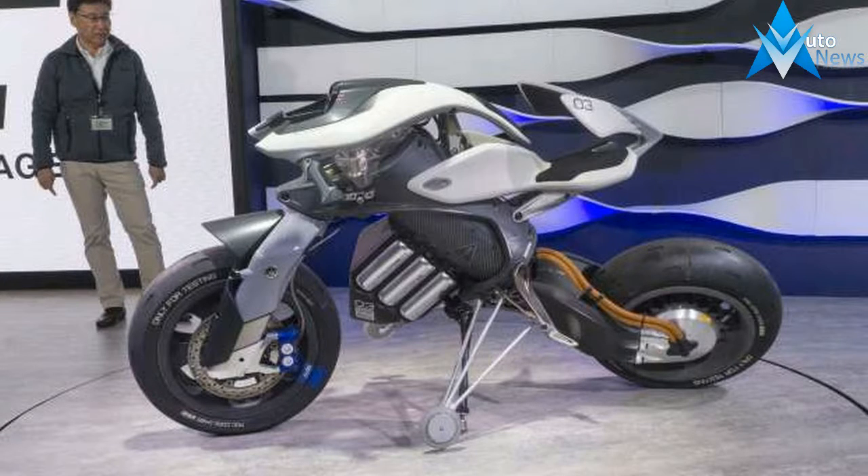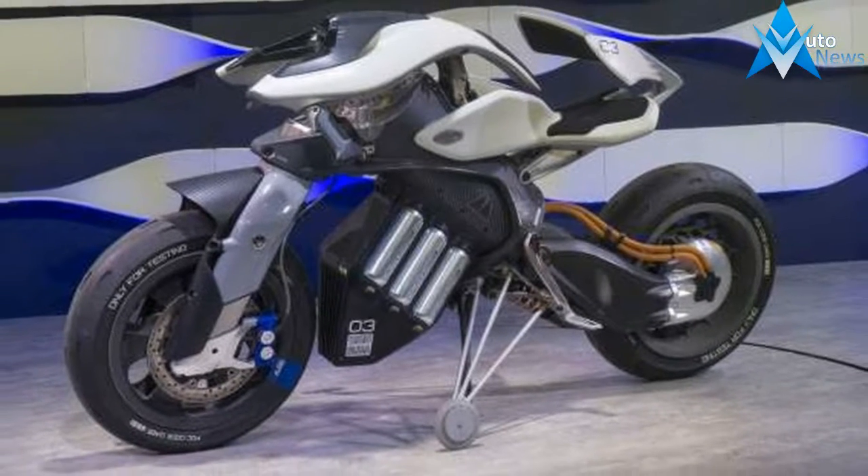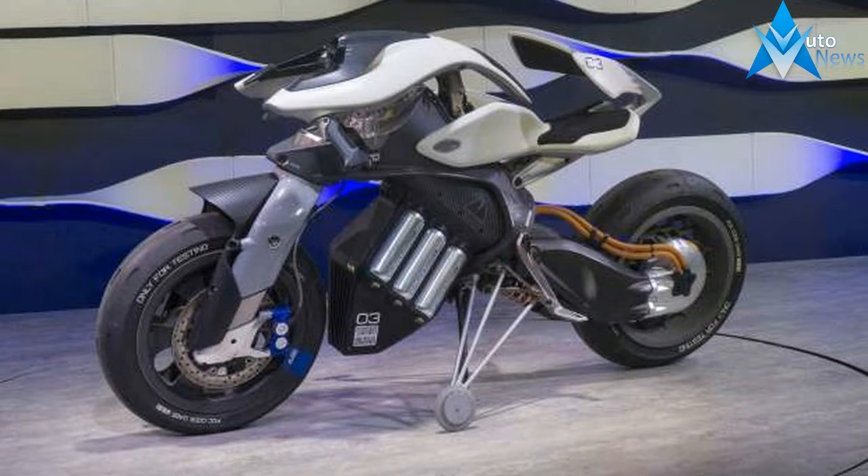Yamaha revealed some pretty bonkers stuff at this year's Tokyo Motor Show. There was the Nikon 3-wheeler, which grabbed all the headlines, and the artificial intelligence powered motoroid.